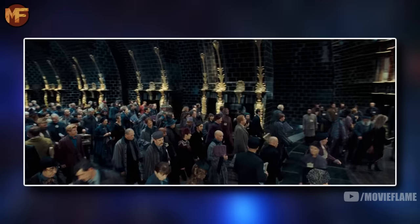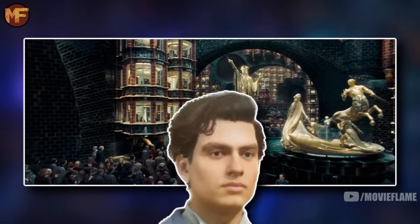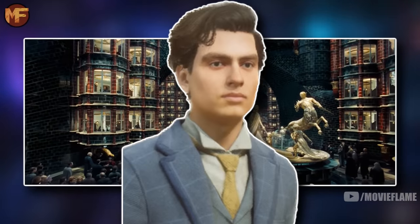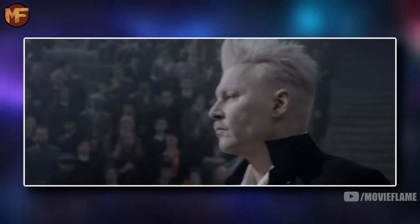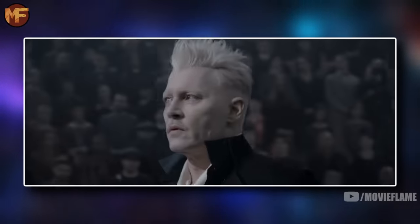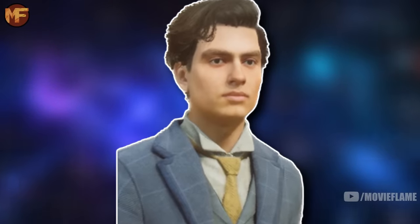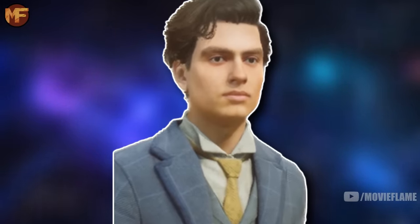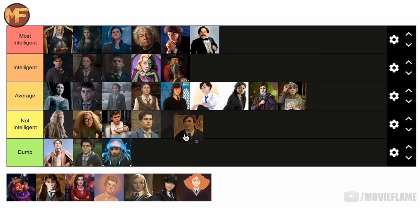Hector Fawley was another Minister of Magic, and he honestly did not live up to the Ravenclaw standard, especially given how high his role in government was. He did not take Grindelwald's threat seriously, leading to Grindelwald's campaign that killed thousands of people — thousands of people that died because of Fawley's negligence. That seems like someone pretty freaking dumb to me, so he is going in the not intelligent tier.